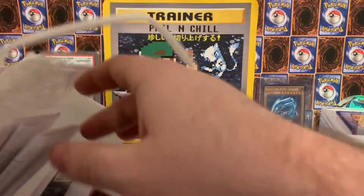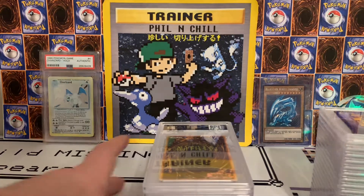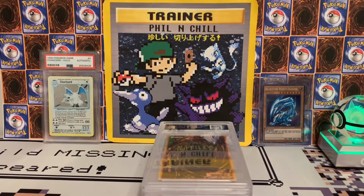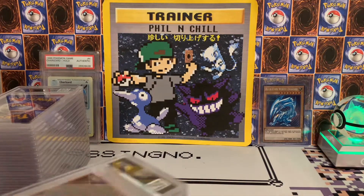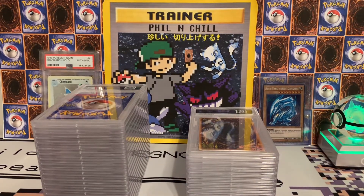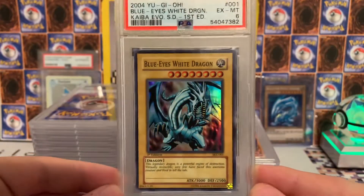This is probably the back of the submission — we'll see here in a second. Let me take a little peek. I want to save that one for last, so we'll start out with this pile on the right. This is pretty big — we got the Blue Eyes White Dragon, this one just came back as a six.